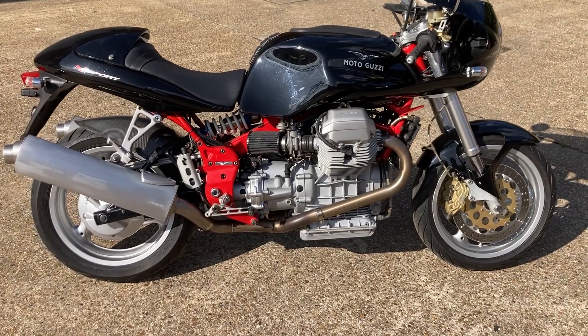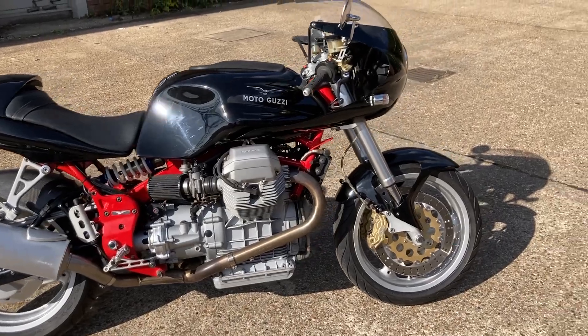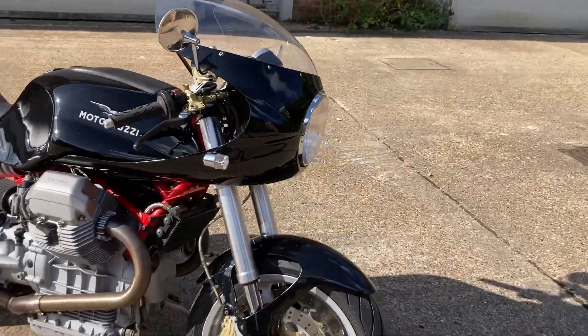All the clearances have already been done, injectors have been balanced, all the fluids changed, and a new battery fitted. So basically you should have nothing to worry about.